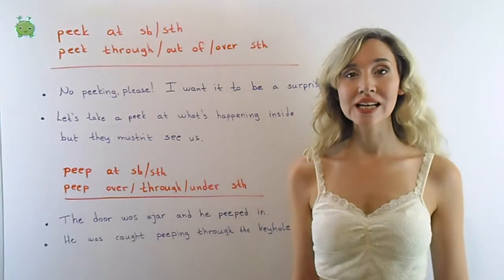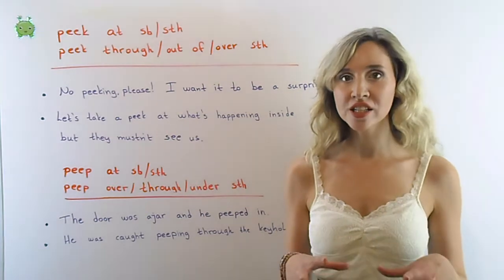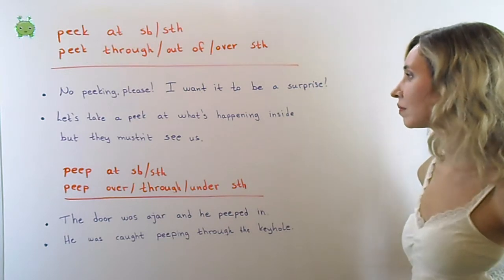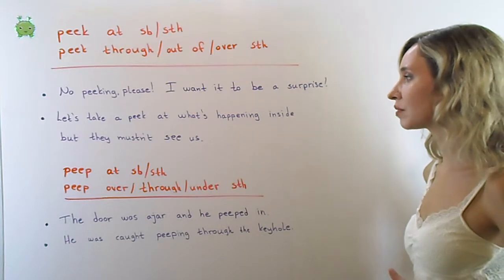Peek: to take a quick and sneaky look at someone or something, especially when you are told not to. No peeking please! I want it to be a surprise. Let's take a peek at what's happening inside, but they mustn't see us.